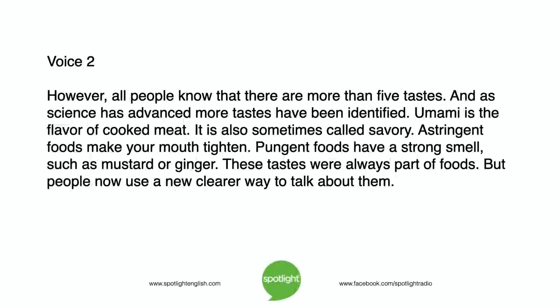However, all people know that there are more than four tastes. And as science has advanced, more tastes have been identified. Umami is the flavor of cooked meat. It is also sometimes called savory. Astringent foods make your mouth tighten. Pungent foods have a strong smell, such as mustard or ginger. These tastes were always part of foods, but people now use a new, clearer way to talk about them.